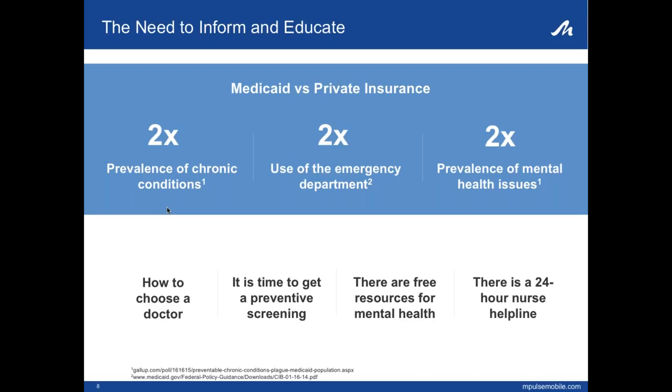We also found that in the Medicaid population, chronic conditions and mental health issues were two times more prevalent, and usage of the ED was twice as much. The Medicaid population is generally less activated — less likely to take a role in managing their health and healthcare. A key part of this is awareness of and taking action on services available to them: examples include knowing when and how to choose a PCP, reminders about preventative screening, guidance to free community health resources, and encouragement to take advantage of 24-hour nurse health lines.